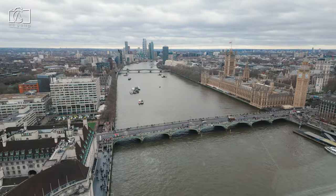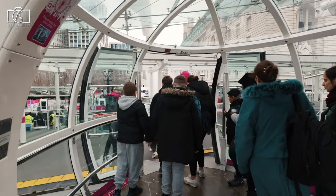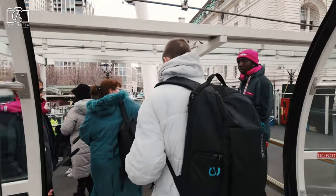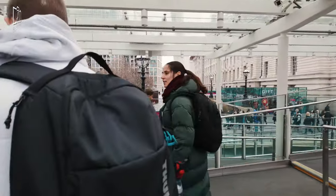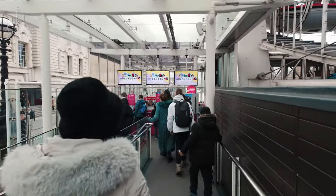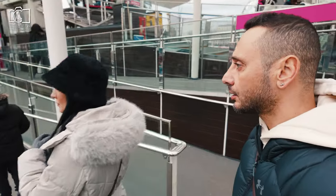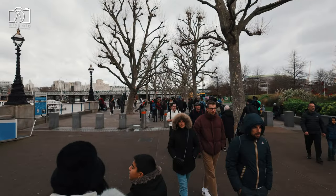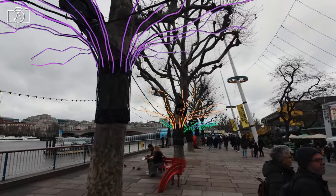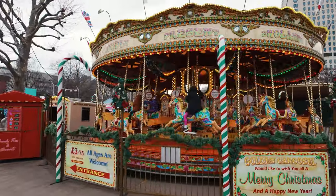The London Eye is considered a must-visit attraction for several compelling reasons. Its unique vantage point offers breathtaking 360-degree views of the London skyline, providing a rare opportunity to see the city from 135 metres above the ground. The experience is not only visually stunning but also informative, with interactive tablets in each capsule detailing the famous landmarks in view. Ideal for visitors of all ages, its central location on the South Bank makes it a convenient starting point for exploring other nearby attractions, making it a valuable addition to any London itinerary.